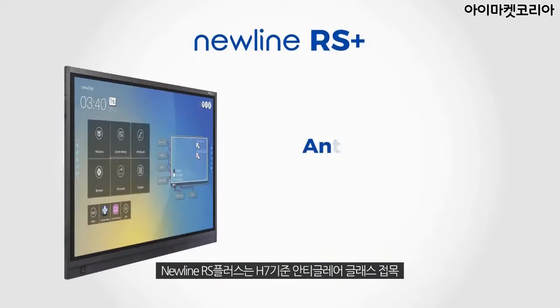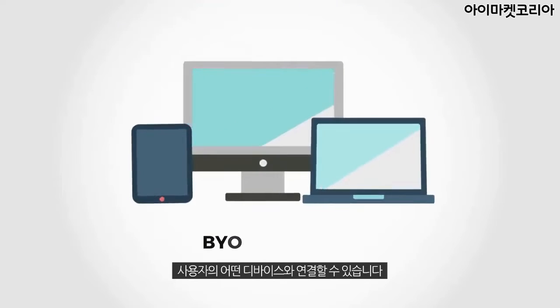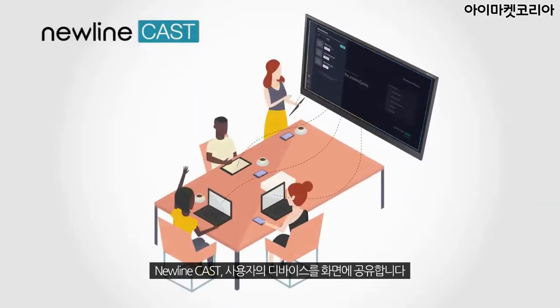NewLine's RS Plus features anti-glare glass with H7 hardness. BYOD enabled. NewLine Cast — share your screen from any device.